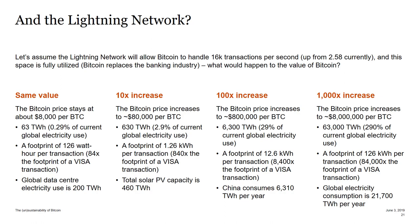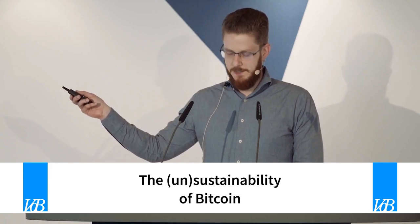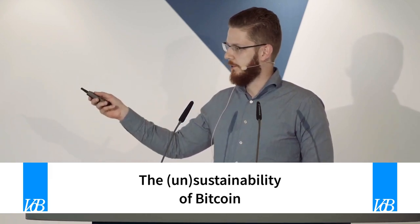At a 10 times price increase, Bitcoin will most likely exceed the total production we're getting from solar — solar PV capacity is about 460 terawatt hours per year, and it took decades to reach that number. At 100 times, the relationship becomes less linear, but to summarize: if it stays the same, it's bad. At a 10 times increase it's a very serious problem. At 100 times it's a nightmare. And at 1,000 times or more, we're probably all dead.